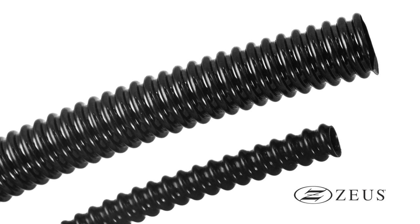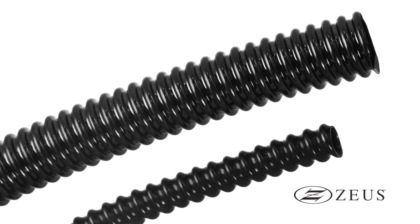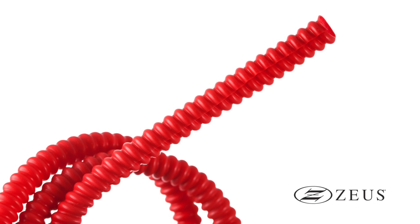Our convoluted tubing comes in standard and extra flex sizes. The extra flex version increases flexibility by adding more convolutions per inch. We can also manufacture this tubing in a variety of colors, which helps with part identification.